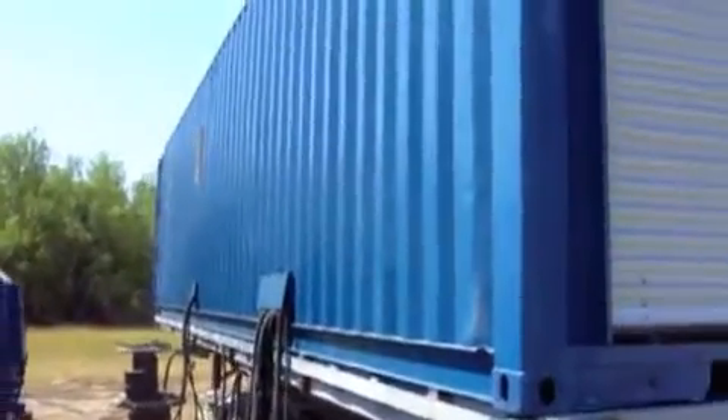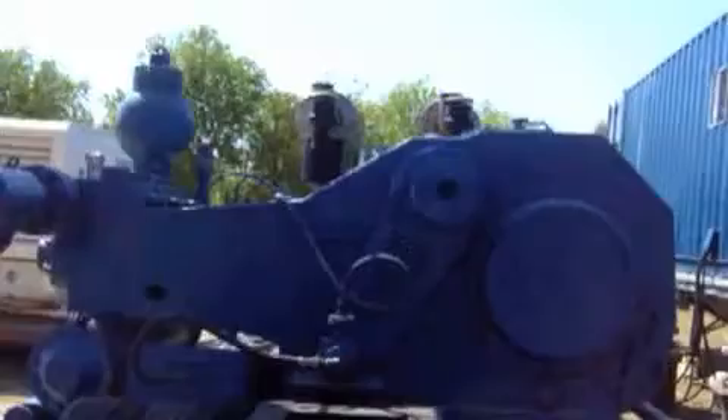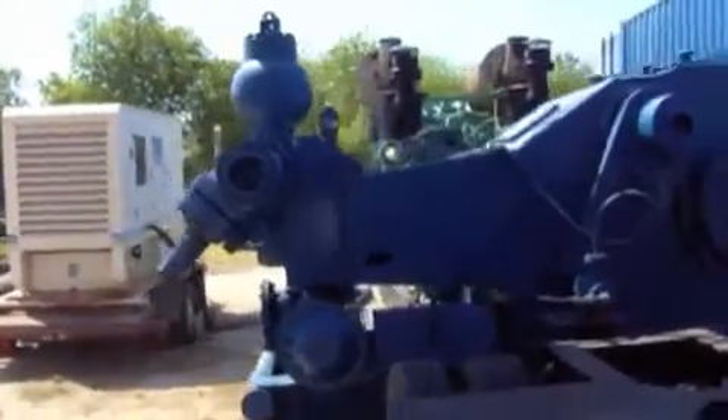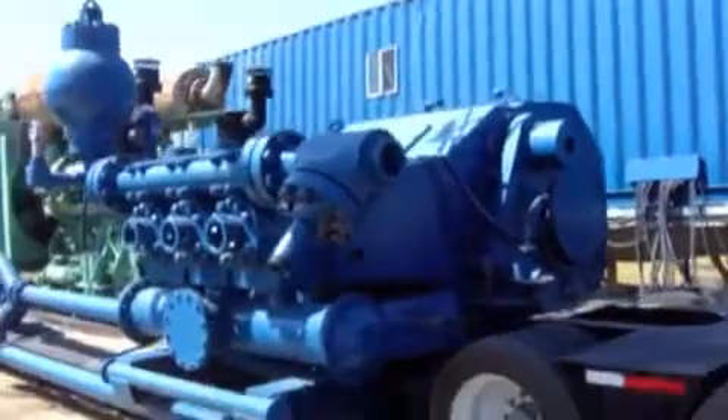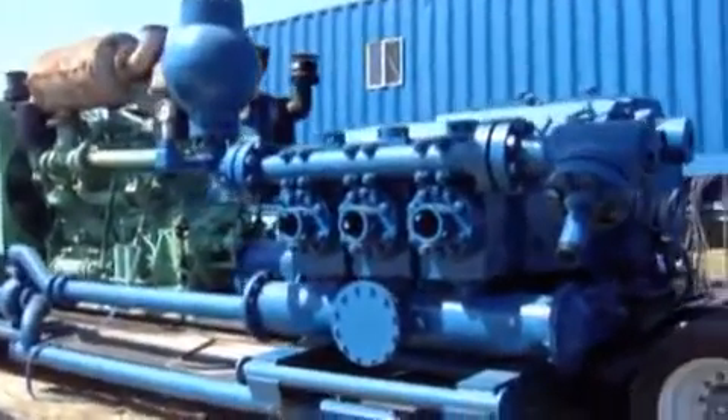The secondary mud pump is a unitized skid-mounted high-volume dowel 7¾ inch by 8 inch, 850 HP triple, with a 17-foot by 5-foot mud tank.